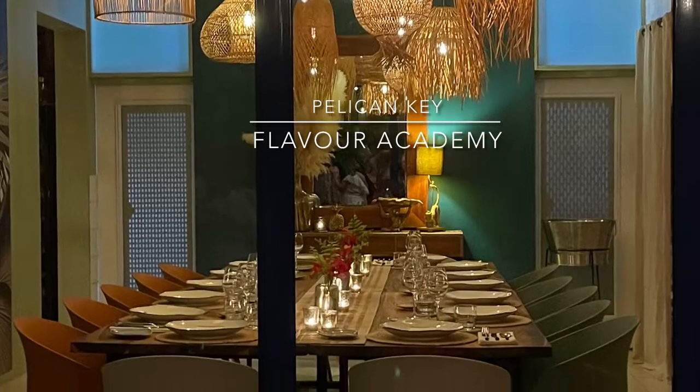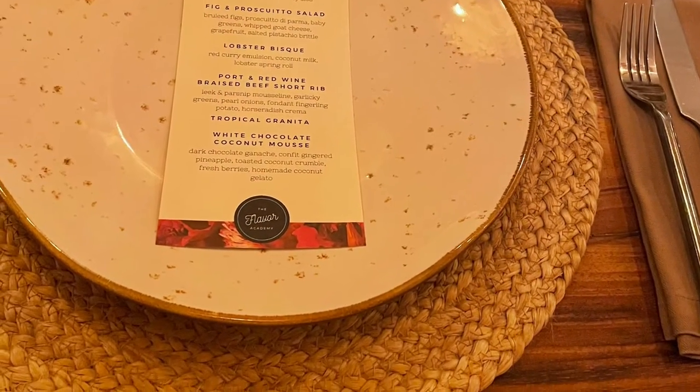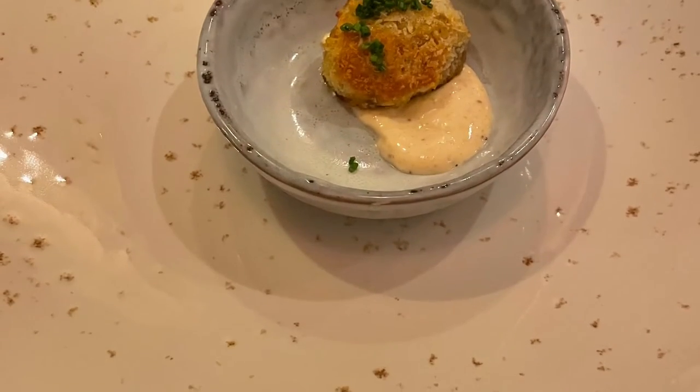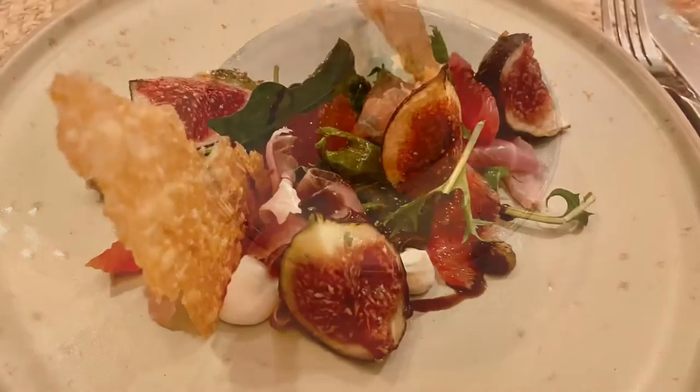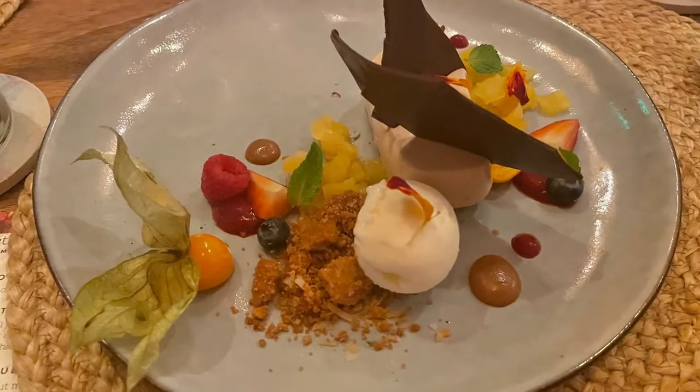This is Flavor Academy, a chef's table private restaurant with only one table available that seats no more than 14 people. It features a five-course tasting menu that can be fully customized to you and your group. Our menu featured a delicious crab amuse-bouche, a beautiful fig salad, lobster bisque, and short ribs as the entrée. After that, there's a palate cleanser, and we finished the night with an amazing white chocolate coconut mousse.